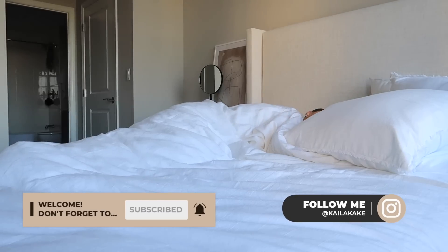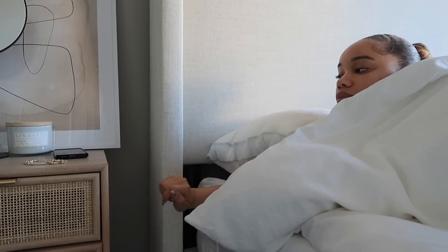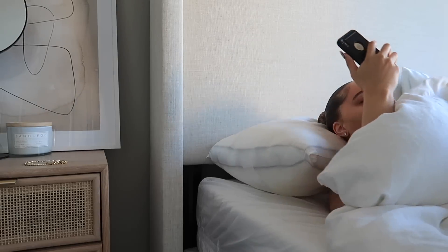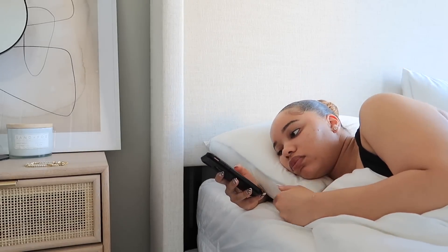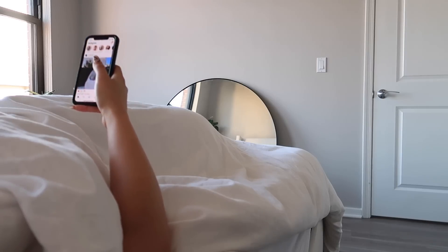So you know, rolling around in the bed, really just trying to wake up. I do also hop on my phone sometimes, which isn't the best, but I hop on Instagram, see what's popping, see what's trendy, all that good stuff. I kind of sit on my phone for a little bit of an unhealthy time, but hey, this is also kind of realistic.